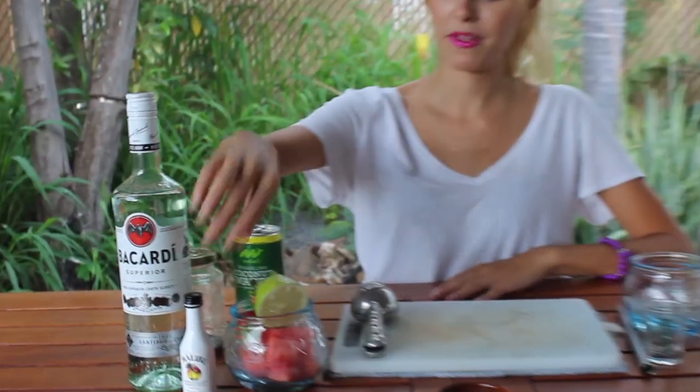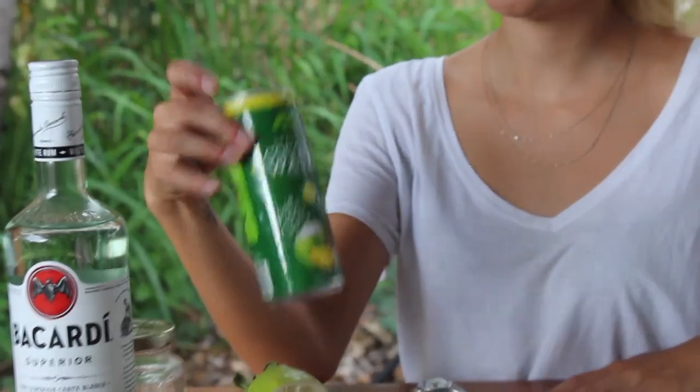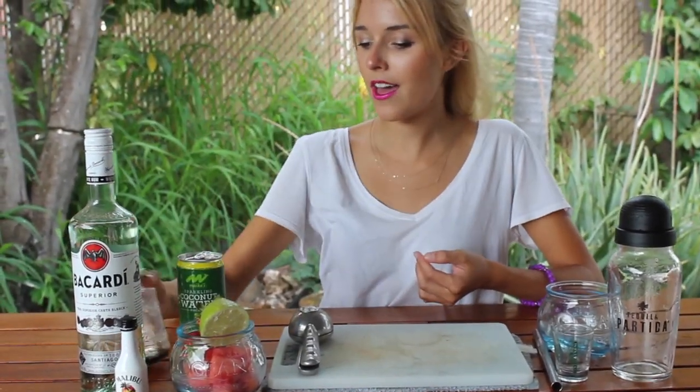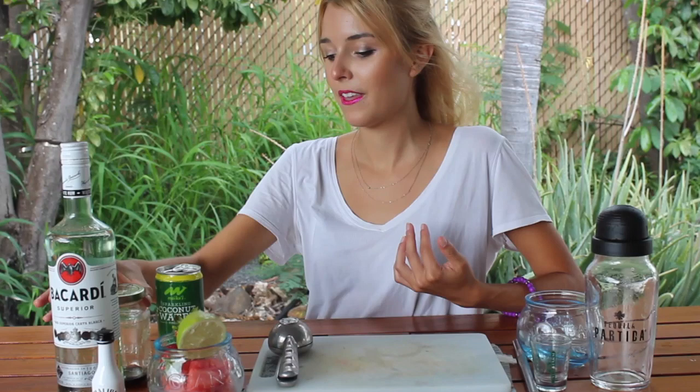Alright, cool cats and kittens, to get started you're gonna need some light rum, some Malibu rum — just a little shooter because Malibu kind of sucks — but because Tiger's Blood is coconut, strawberry, and watermelon, you want a little bit of coconut liqueur in there, and it's better if it's alcoholic. Some sparkling coconut water — this one has pineapple in it for a nice flavor. Half a lime, some strawberries, some fresh-cut watermelon, and this homemade dark brown sugar simple syrup just to sweeten it up a bit.